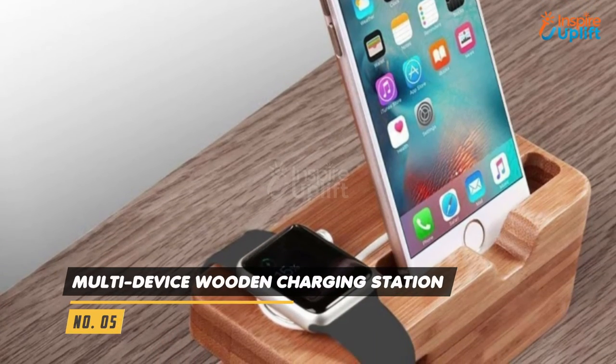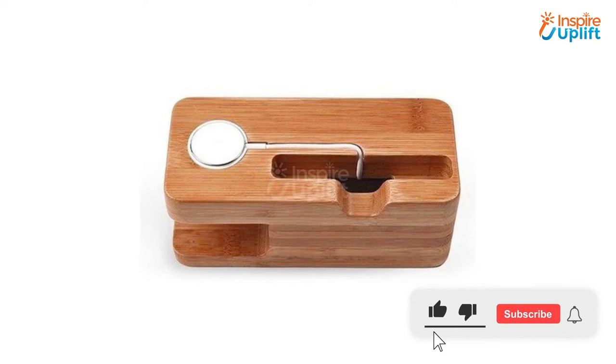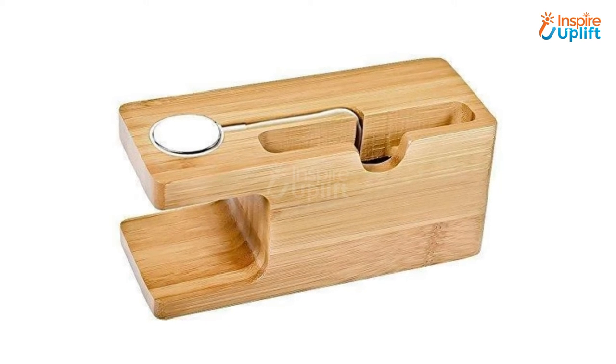At number 5 we have Multi-Device Wooden Charging Station. This beautiful bamboo wood charging station charges your phone and smartwatch simultaneously without making any mess of wires on your work table. No more finding chargers everywhere.